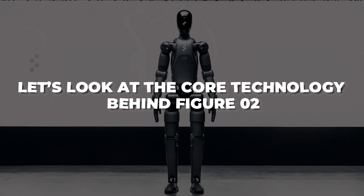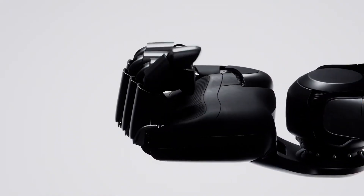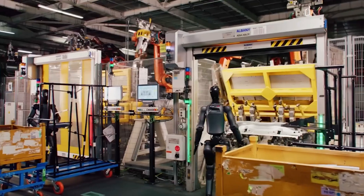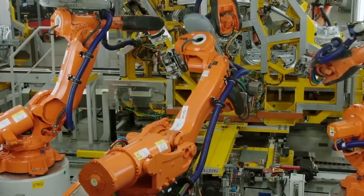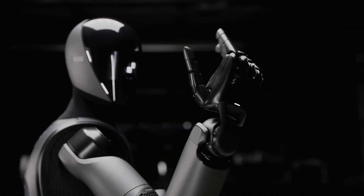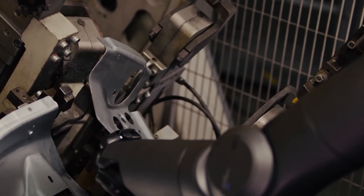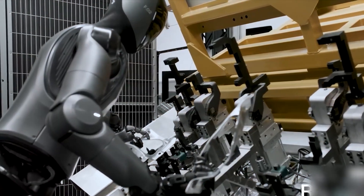Let's look at the core technology behind Figure 02. It is built with human-like dexterity, featuring 16 degrees of freedom in each hand. This advanced design allows the robot to perform intricate tasks such as assembling sheet metal parts and inserting them into vehicle chassis with remarkable precision. Powered by multi-joint actuators, its hands offer exceptional flexibility, enabling it to handle delicate components and perform tasks like tightening bolts and inserting screws in ways that traditional robots can't.